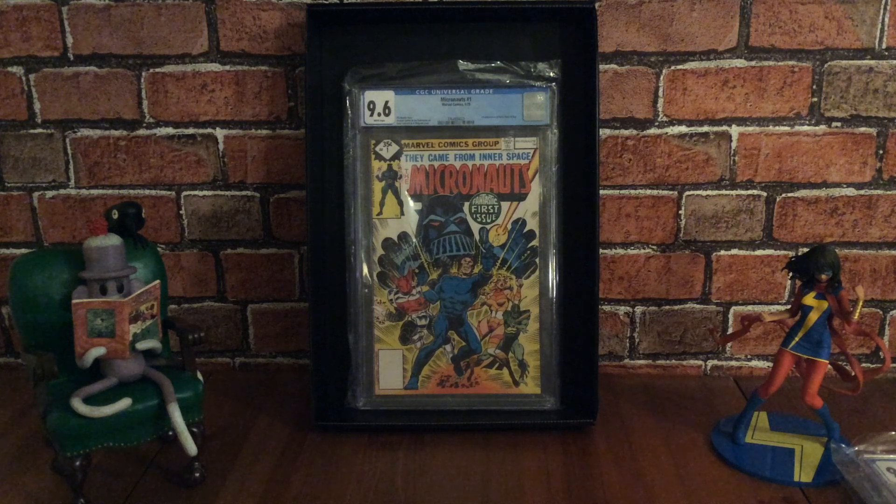Hi there, my name is Kevin Taylor and this is another comic book haul. I've got 14 award-winning comic books to show: four slabs or graded comic books and 10 more comic books to show.